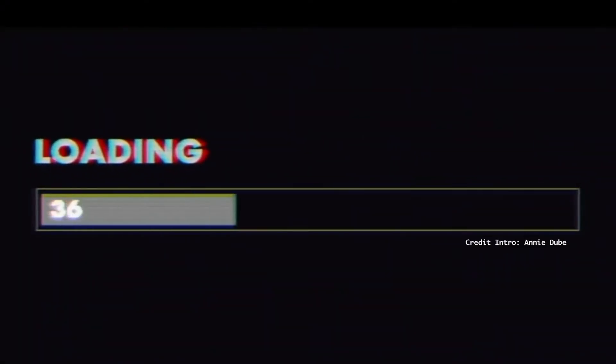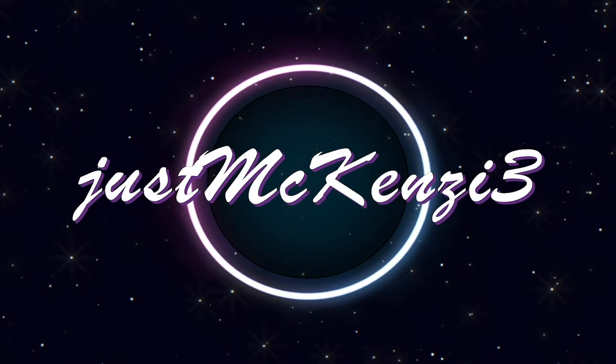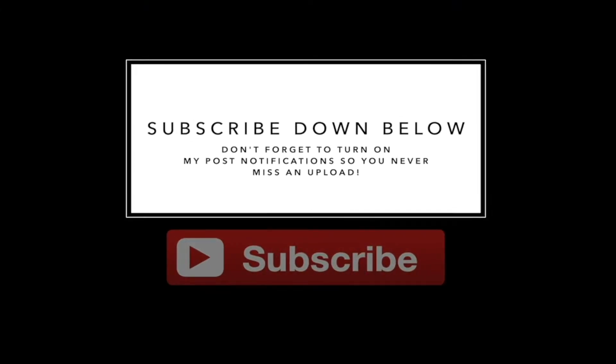Hey guys! So today I'm going to be showing you my everyday glowy makeup routine. If you like this video, please keep watching. Alright, let's get started.